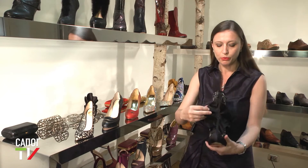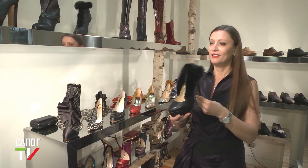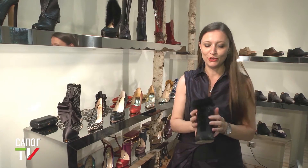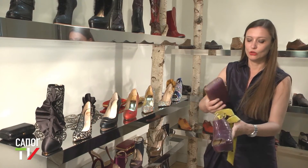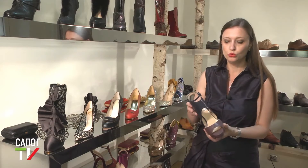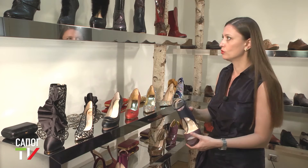Здесь утончённая игра цветочного узора переходит в один большой шёлковый цветок. Задняя часть может вывернуться наизнанку и поменять форму. А это похожая структура, которая напоминает некое полностью закрытое пальто. Вот оригинальный комплект из крокодила с контрастной лентой и паше в таком же стиле — он может быть как повседневным, так и вечерним. Такие изделия практически невозможно изготовить промышленным способом.